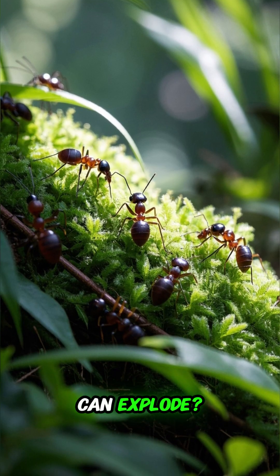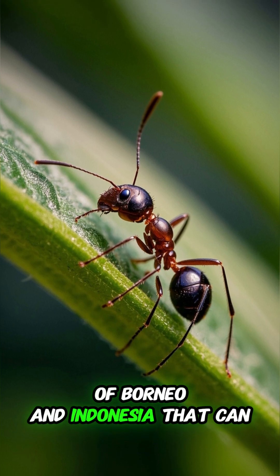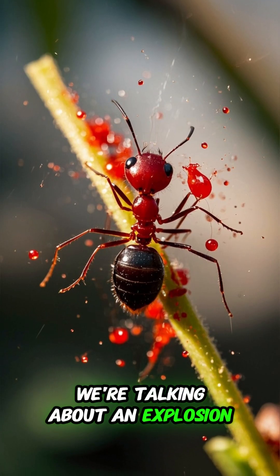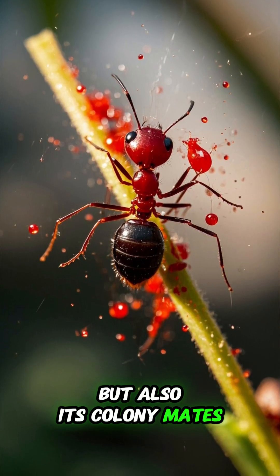Did you know some ants can explode? There's this one species of ant that lives in the jungles of Borneo and Indonesia that can do this. And it's not like a tiny little explosion either — we're talking about an explosion big enough to kill not only the ant, but also its colony mates.